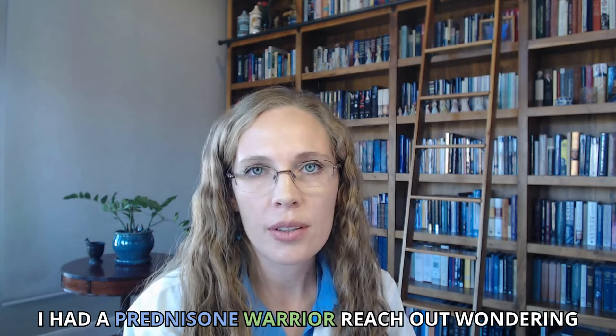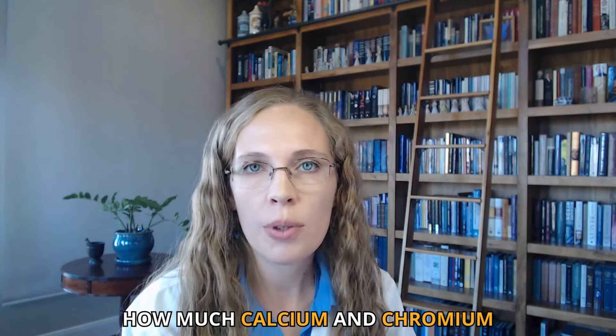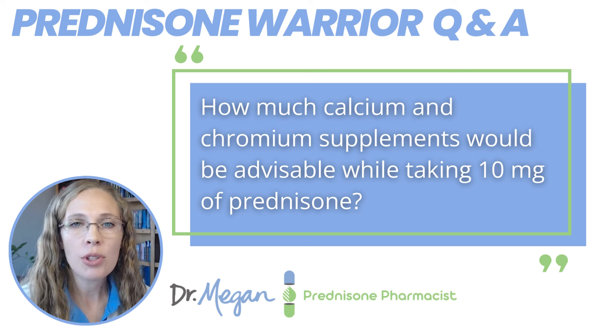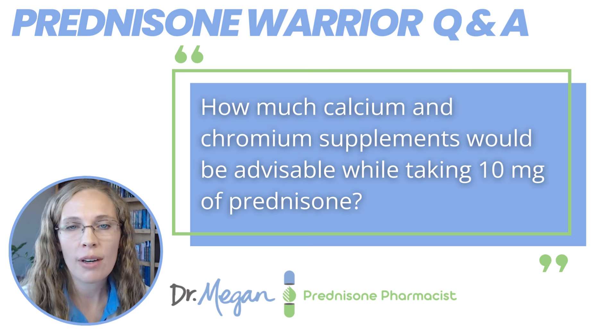I had a prednisone warrior reach out wondering how much calcium and chromium should I take while on prednisone? Specifically, he said, how much calcium and chromium supplements would be advisable while taking 10 milligrams of prednisone? This is a great question because it shows that he's aware that prednisone is stealing nutrients from the body. Most people taking prednisone aren't aware of this and have no idea to even ask the question, so this is really important and I wish everyone knew.